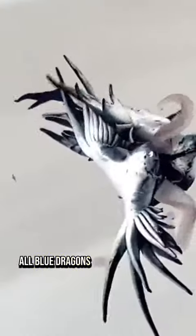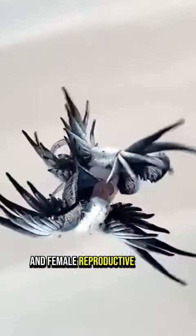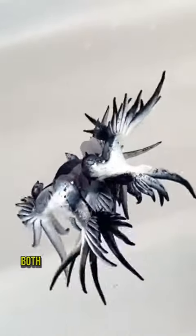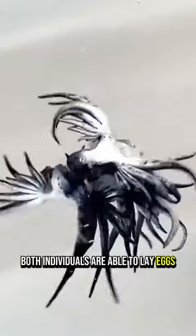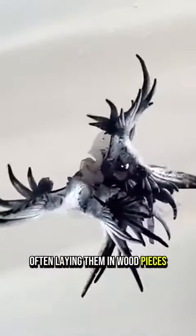All blue dragons are hermaphrodites, meaning they have both male and female reproductive organs. After mating, both individuals are able to lay eggs and can release up to 20 on an egg string, often laying them in wood pieces.